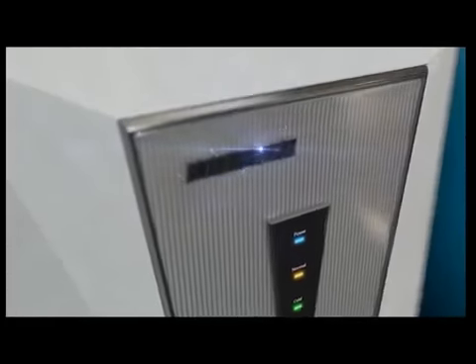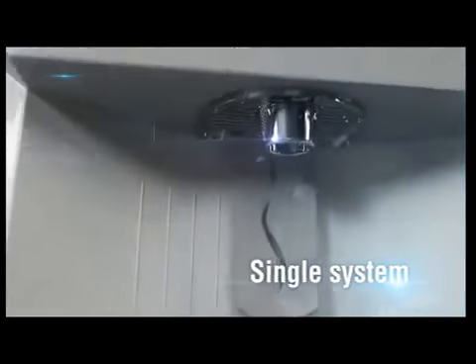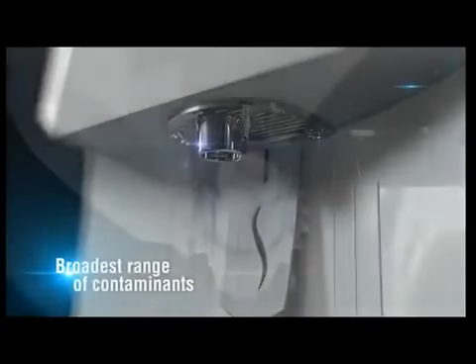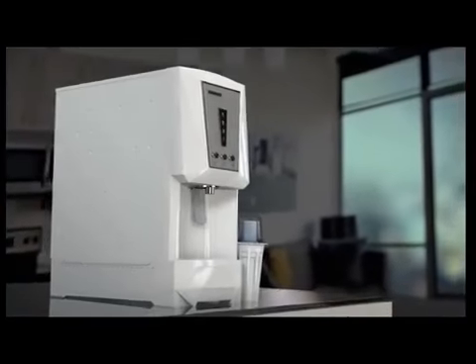Behind its beautiful facade, BioPure integrates different technologies, such as sediment filtration, carbon filtration, and reverse osmosis into a highly sophisticated single system, to capture the broadest range of contaminants for the highest standard of quality and performance.